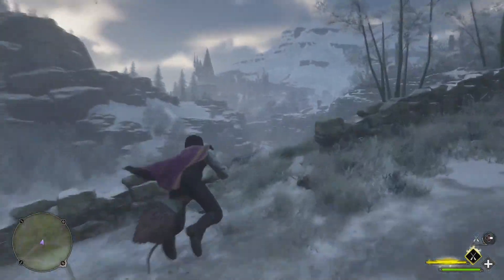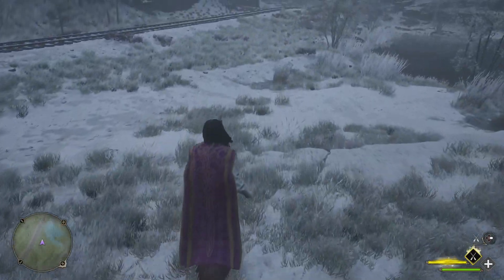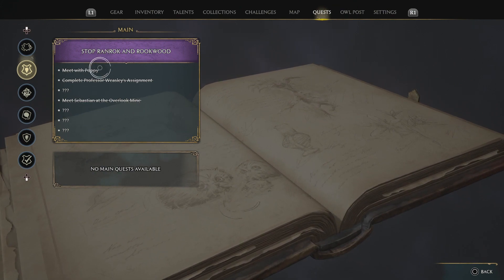No main quest available. We're not going to waste any time, let's get right to it. How do you fix it? As you guys can see, if I go to my quest right now, I have no main quest available — this is all that you see.